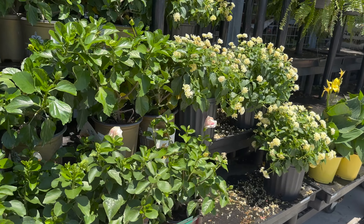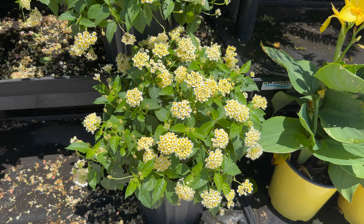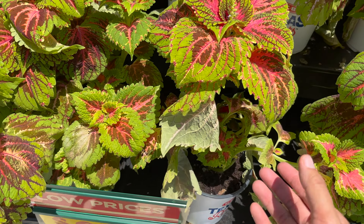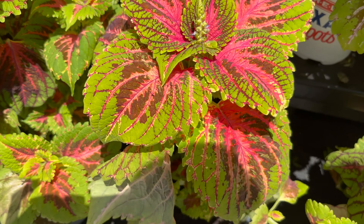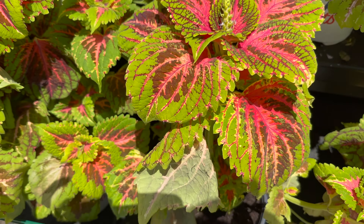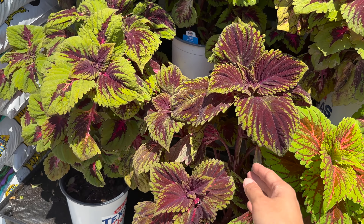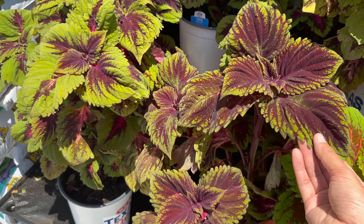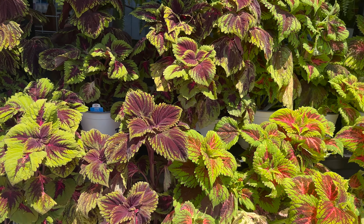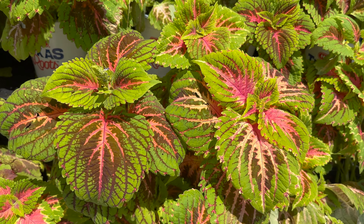HEB is a grocery store that can only be found in Texas because it mostly has Texas-grown items and Texas-sourced products, which I love. For $8.97 - plant foldies, what do you think about these large Kong coleus plants right here? Kong coleus are the large-form coleus plants that can get really large - up to three to four feet in height and width in the landscape. Look at how beautiful they are for $8.97. If you happen to have an HEB grocery store in your location, I highly recommend getting plants from HEB.